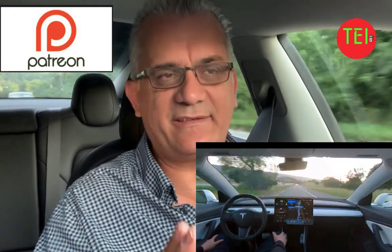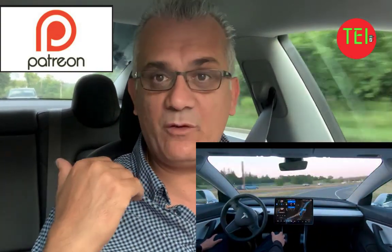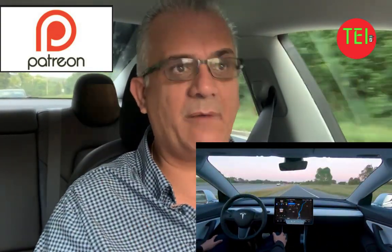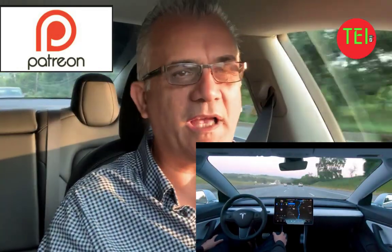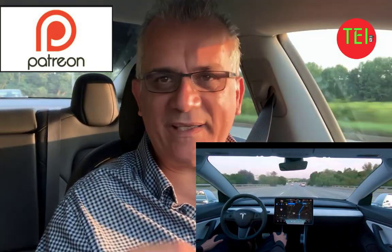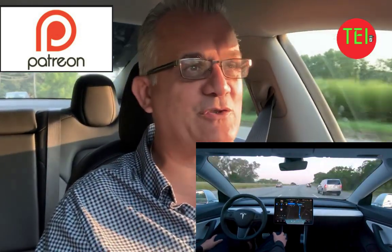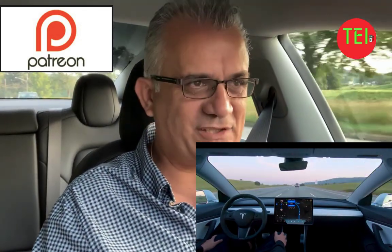What about enhanced autopilot owners like I am? We did get navigate on autopilot, and of course we had summon and all those upgrades. When enhanced summon comes, enhanced autopilot owners like me will get that too. But do we get stop signs? Do we get traffic lights? Do we get the computer chip for full autonomous? The answer is no.